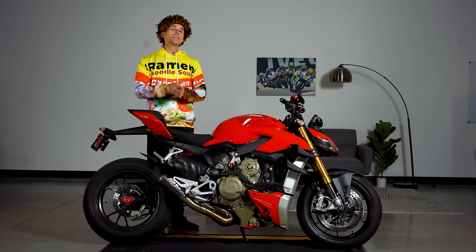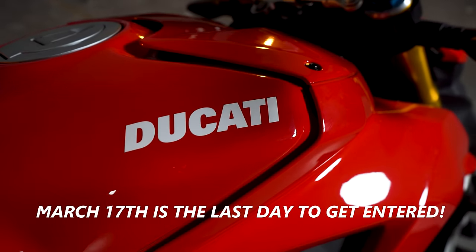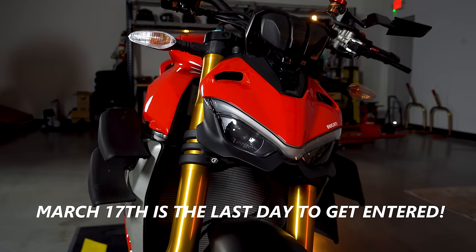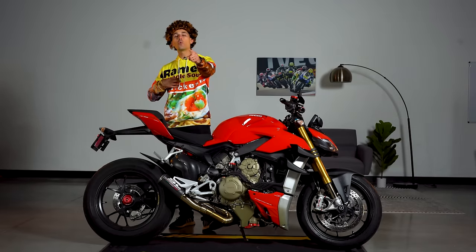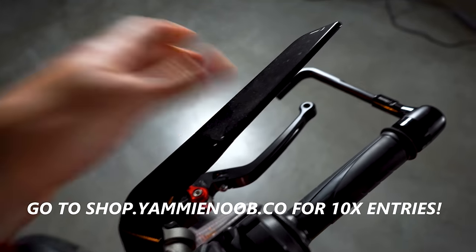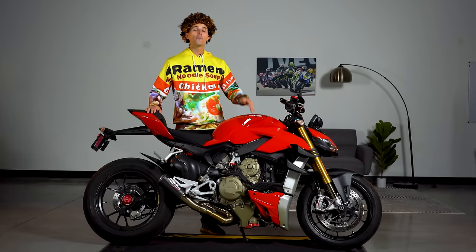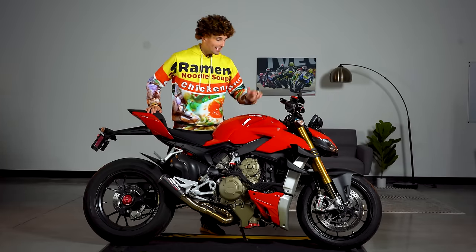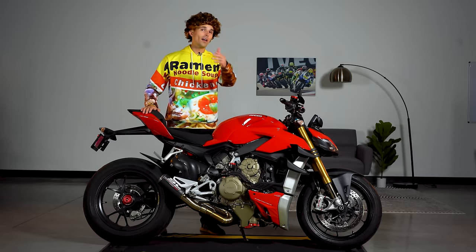Have you ever thought about owning a Ducati? Well, make your dreams a reality by getting entered to win this one right here. March 17th is the very last day you have to get entered to win this motorcycle and time is running out. So I'm doing something special for all my squids out there. Go to shop.yamnube.co, spend anything you want. You're going to get 10x entries on your dollar to win this machine. Time is running out. Head over to shop.yamnube.co and get entered to win this thing because it's going to show up at somebody's doorstep. Why not make it yours?